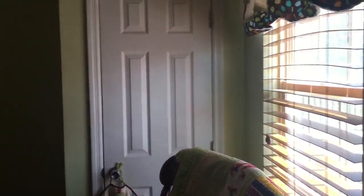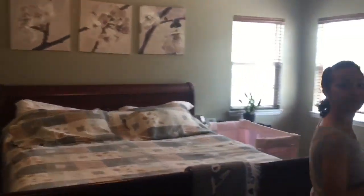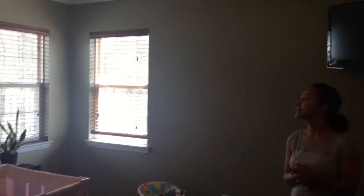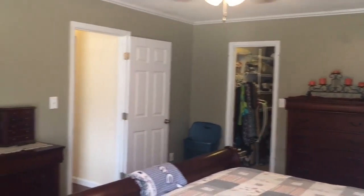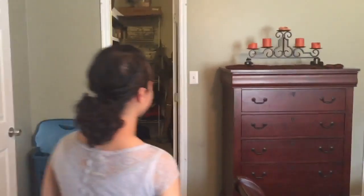Here we are at bedroom number three. Finally, we are here at the master bedroom — this is bedroom number four. It's quite large. As you can see, we have the walk-in closet across the room. Let's go see what the bathroom looks like. This is the master bathroom. Upgraded as well — we do have this magnificent tile that they've added.